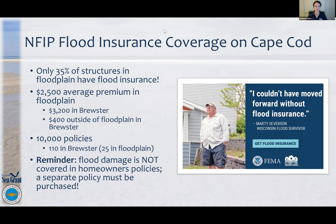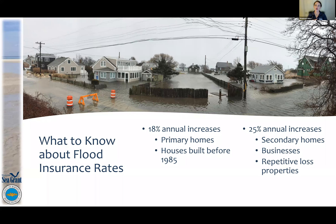There are currently 18% annual increases for primary homes built before 1985, and 25% annual increases for second homes, businesses, and repetitive loss properties — also for homes built before 1985. In other communities, that date is a little different but usually around the mid-1980s. If people have questions about a specific community, they're welcome to reach out directly.